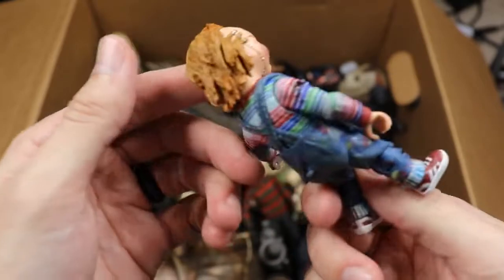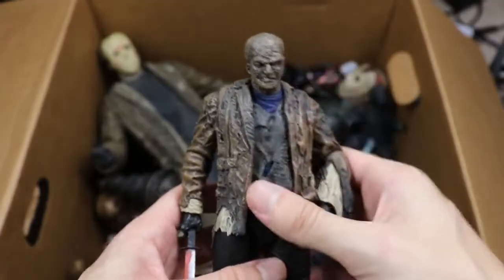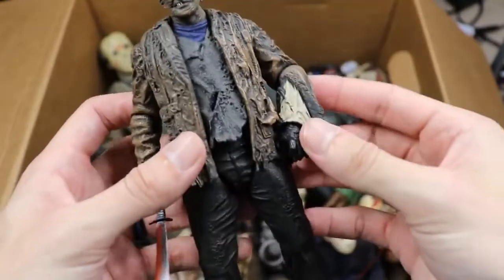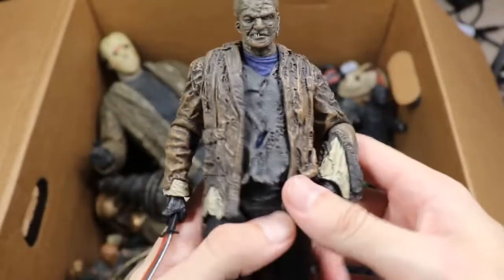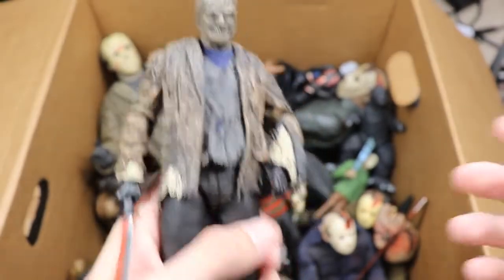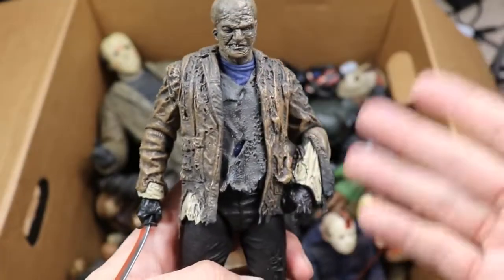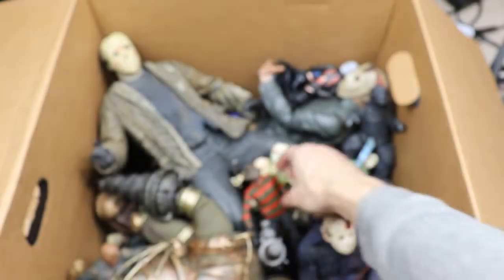Next up we have the Freddy vs. Jason version of Jason — the mask fell off but great details on this one. Super duper tall platform boots. They should have cast Kane Hodder as Jason in this film, but the guy they got was super tall and they added platform boots to him — so he's over seven feet tall easy.